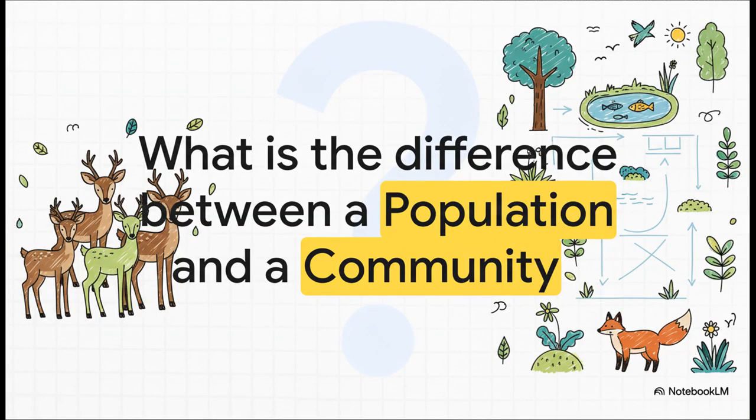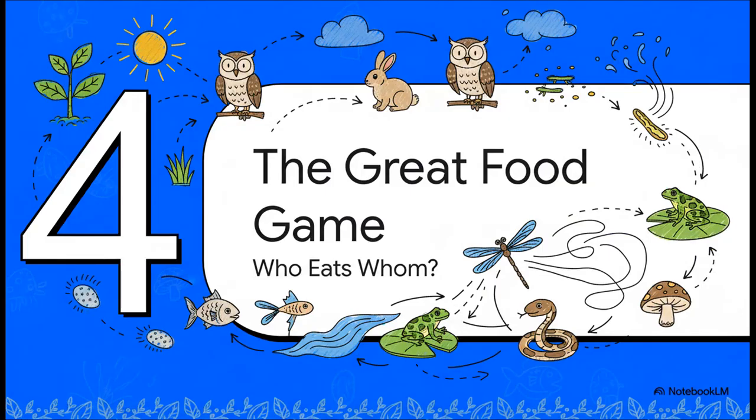Pause — quick break for a very important exam question. What is the difference between a population and a community? It's simple: a population is a group of only one species, like a group of rabbits. A community is a group of many different species or populations living together, like rabbits and deer and foxes. Got it? Perfect.